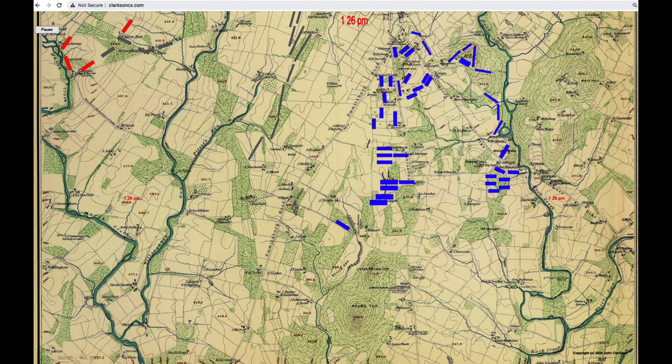Let's follow the animation, starting at about 1:30 p.m. Notice the timer at the top. Blue rectangles are Northern brigades. Gray rectangles are Southern brigades, with Hood's division highlighted in red. See Longstreet's two divisions getting close to their jumping-off point.